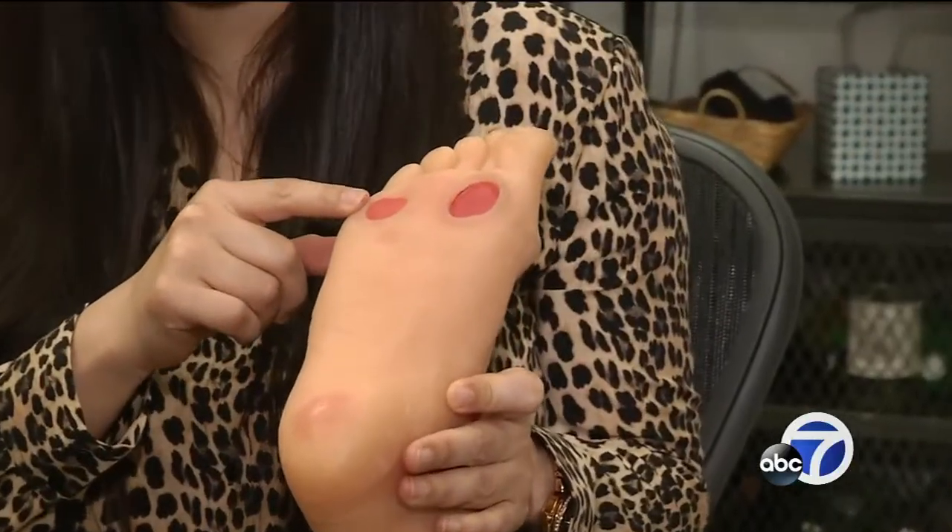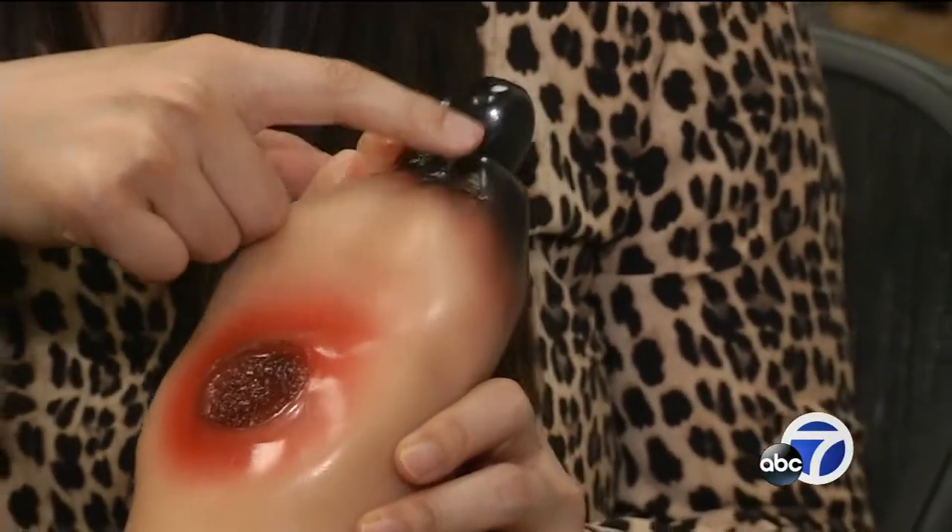These plastic models show the ugly progression: infection, then gangrene, and then amputation. Fairman opted for months of grueling treatment and managed to save his foot.